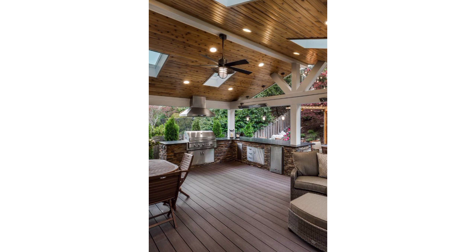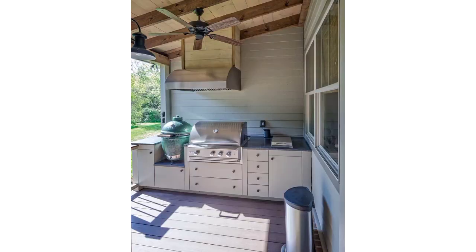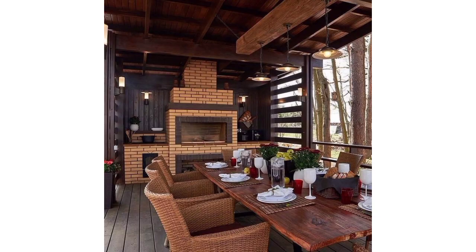Incorporate smart technology with weather-resistant appliances and automated features for a high-tech outdoor kitchen experience. Please watch, subscribe to my channel, stay connected with me, and don't forget to press the bell icon.